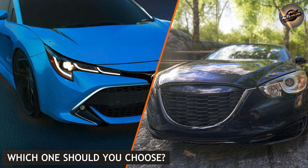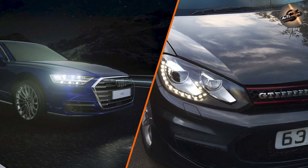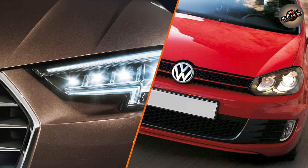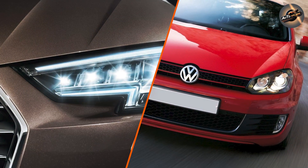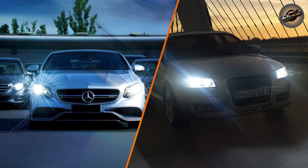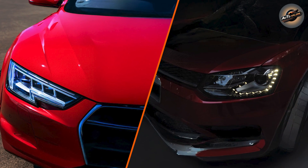Which one should you choose? The answer depends on your needs and preferences. Choose LED headlights if you want long-lasting, energy-efficient lighting with instant-on performance and a clean white light — perfect for modern vehicles and anyone seeking eco-friendly, reliable options. Choose Xenon headlights if you want superior brightness with a cooler, bluish light that provides better visibility in low-light conditions — ideal for those who drive in areas with heavy fog or need extra brightness for night driving.